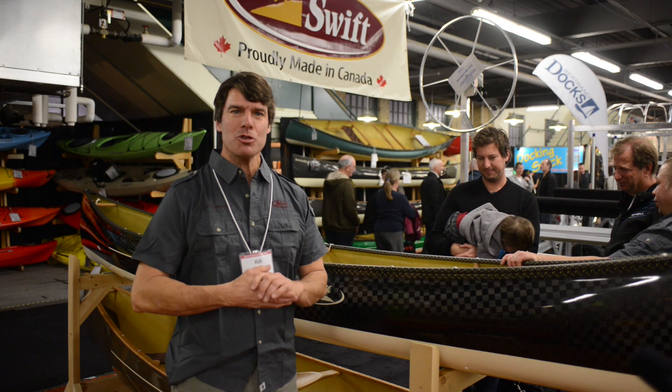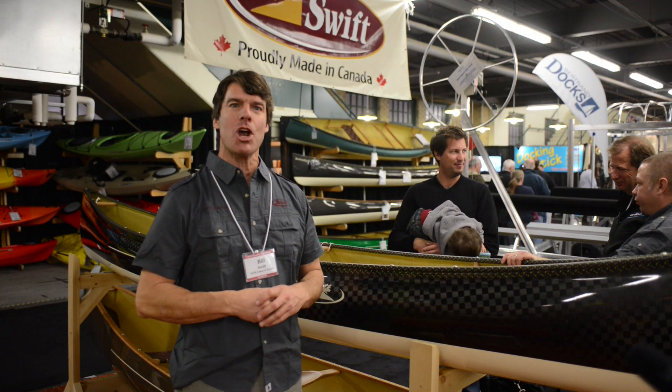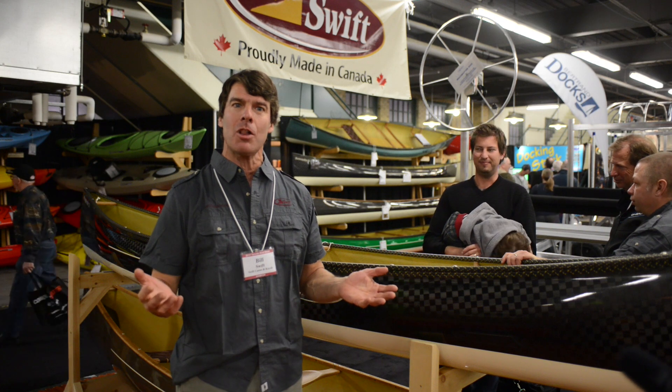Hello folks, I am Bill Swift from Swift Canoe & Kayak, and we are at the Toronto Boat Show, which we use as our product launch every year.